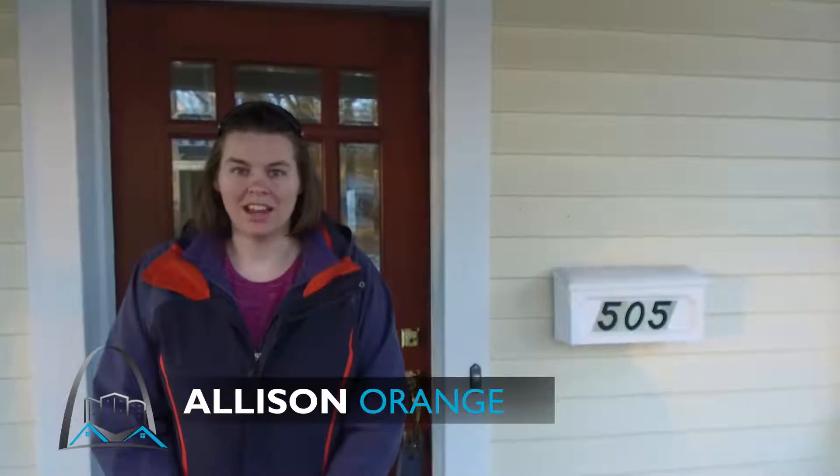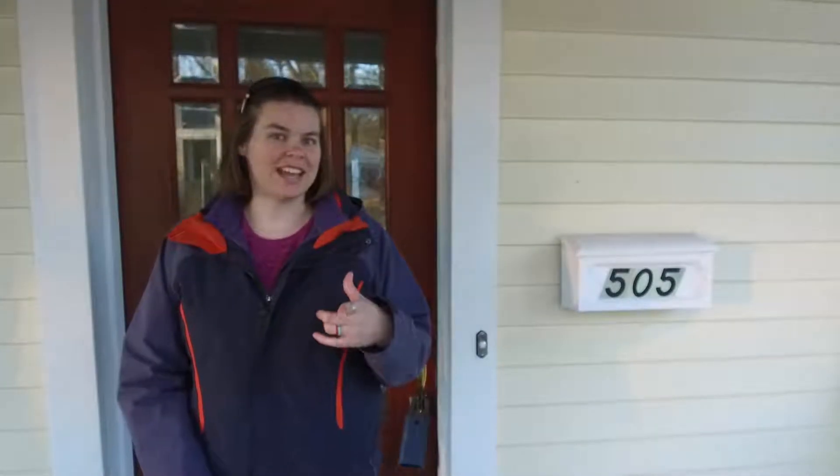Hey guys, I'm out here in Webster Groves in the West Heelfenstein Park neighborhood. I just hosted a Midwest Showcase out of this home at 505 Oak. You guys want to see what it looks like if you weren't able to make it out? Let's go take a look inside.